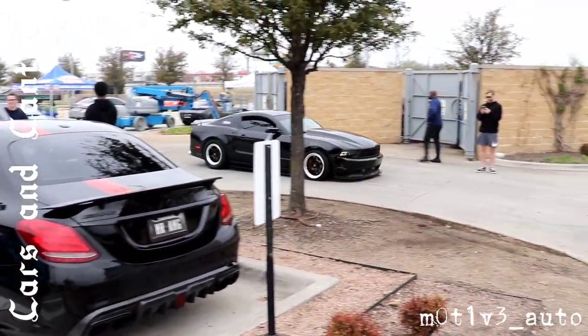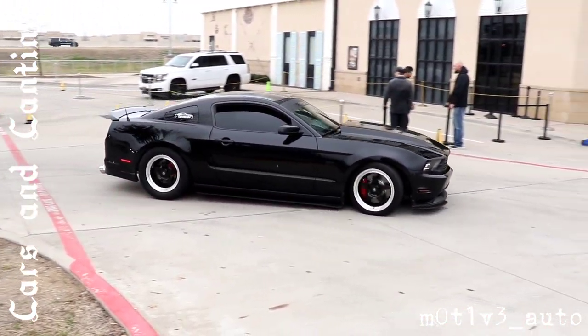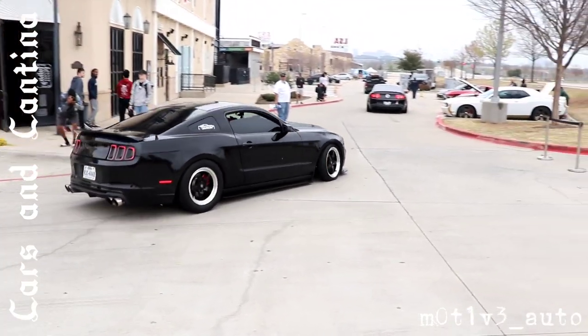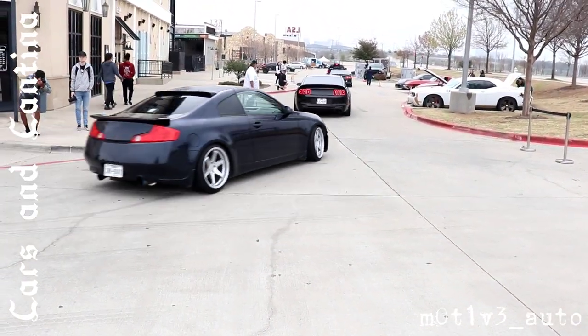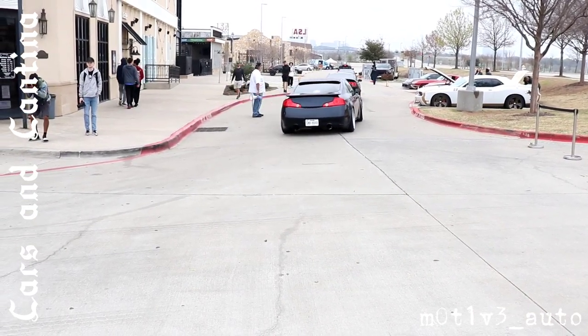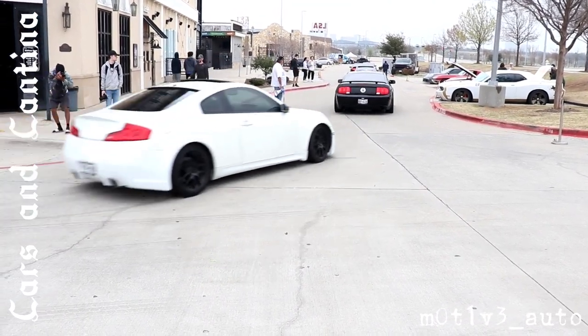We have the Mustang crew rolling in. There's an Infinity. There's your row of Mustangs with their Infinity friends.